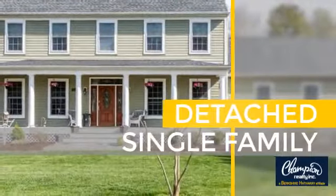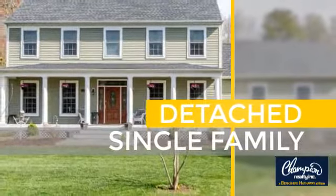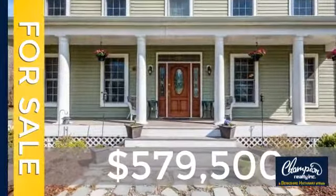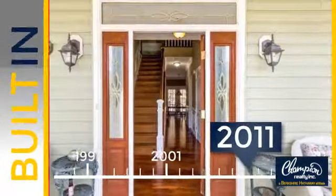This home is a great choice for those looking for comfort, convenience, and the privacy of their own home. Currently listed at just over $575,000, this property was built in 2011.